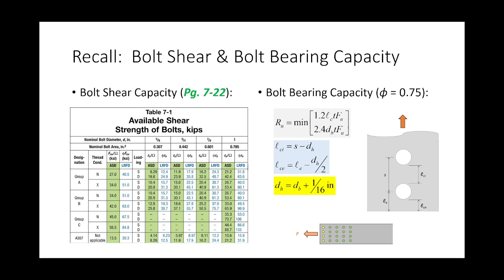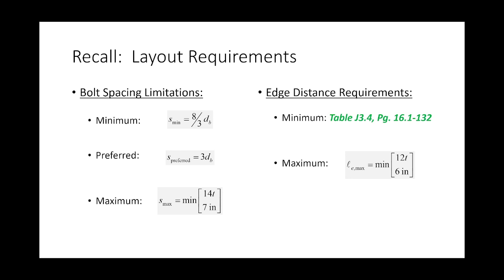We know how to determine the available shear strength of a given bolt according to table 7-1 on page 7-22, and we know how to do bolt bearing capacity. Layout requirements: we know our minimum and maximum versus our preferred. In design land I'll tell you whether you're using minimum or preferred bolt spacing. In assessment land, you're determining whether it's between minimum and maximum. Bolt spacing limitations are computable. Edge distance requirements: the maximum is computable, the minimum you have to look up — that comes from fabricator preferences to ensure quality assurance and quality control.